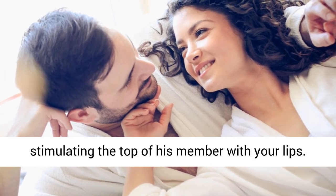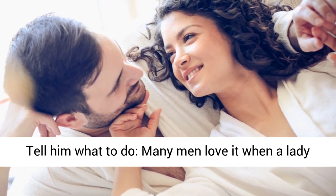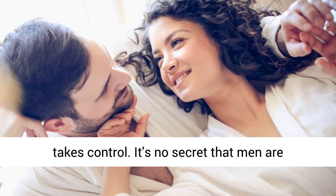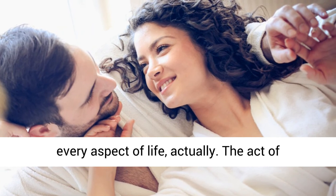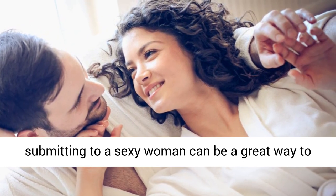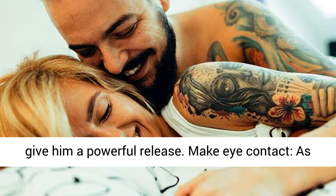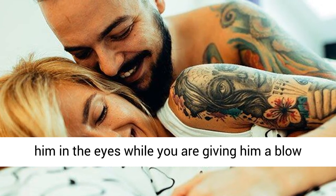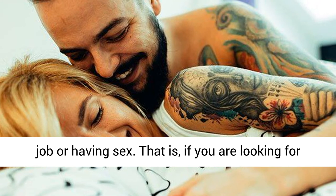Tell him what to do — many men love it when a lady takes control. It's no secret that men are conditioned to take control in the bedroom, and the act of submitting to a sexy woman can be a great way to give him a powerful release. Make eye contact: as Tyra Banks once said, smile with your eyes. Look him in the eyes while you are giving him a blowjob or having sex, if you are looking for a steamy time.